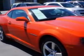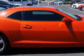Check out this — you will love this Inferno Orange Metallic 2011 Chevrolet Camaro Coupe, equipped with a 6-cylinder engine and an automatic transmission. Enjoy this great car with features like: